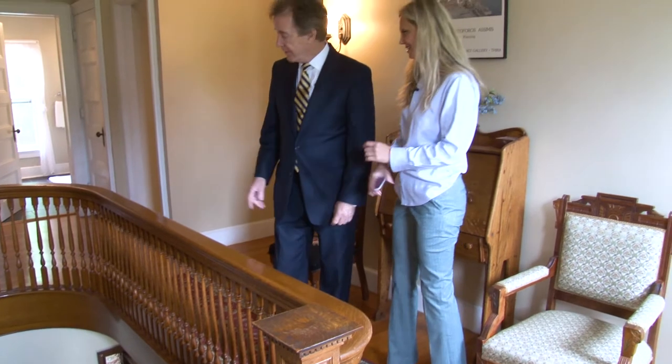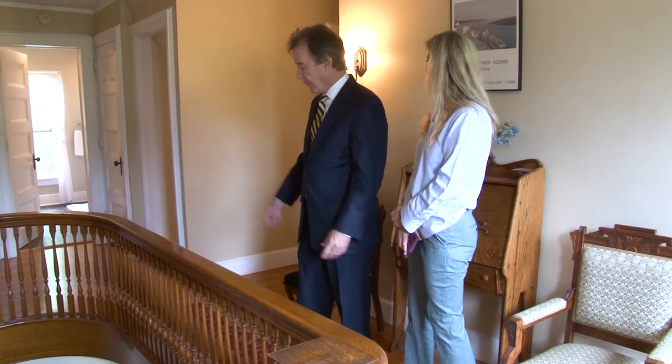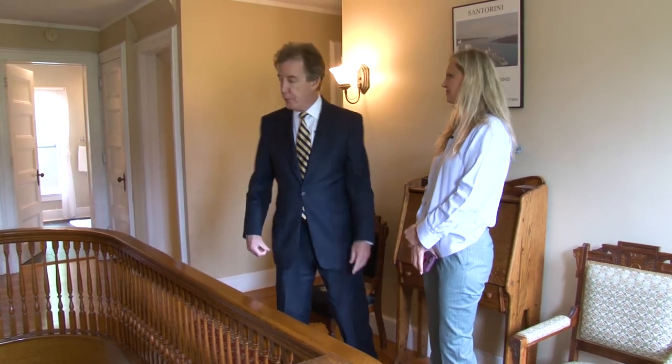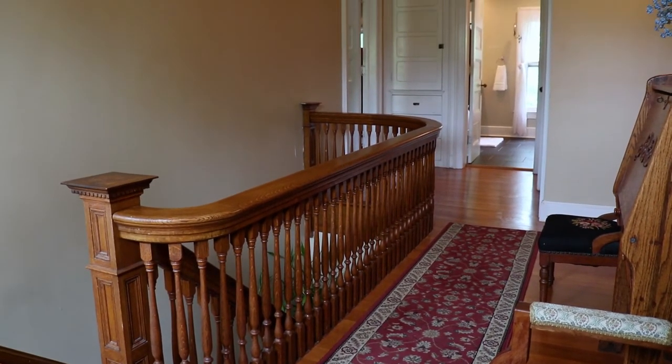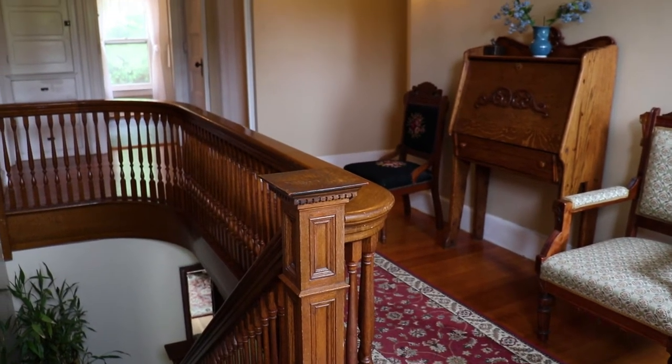I love the staircase and this curved banister — you just don't see this sort of thing anymore. There are hardwood floors up here throughout, and there's a lot of room. This wide hallway really makes it feel quite spacious on the second floor, and it has four bedrooms.